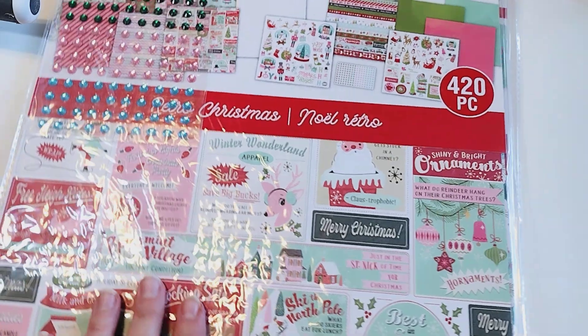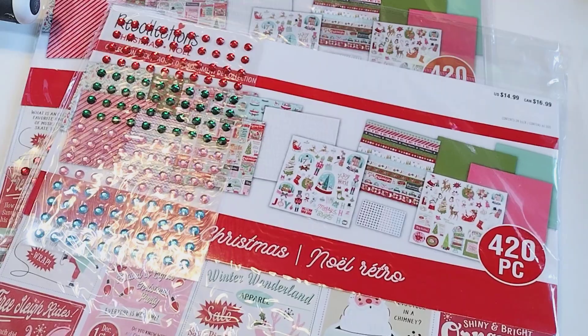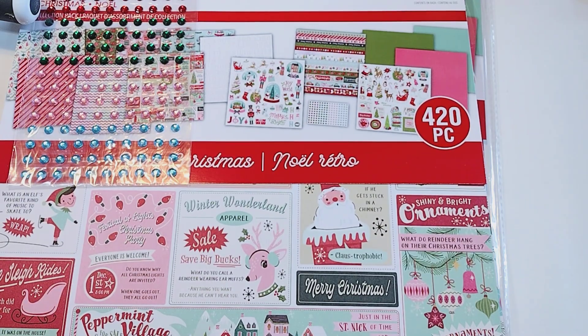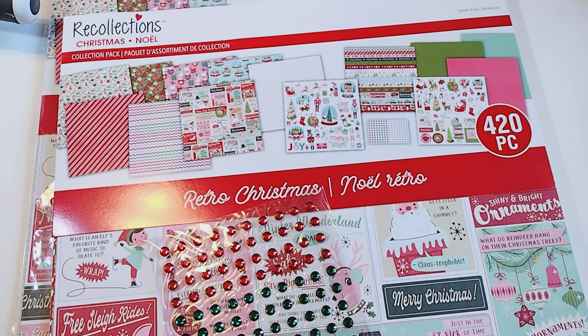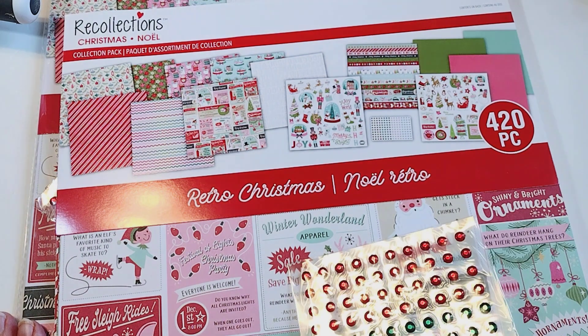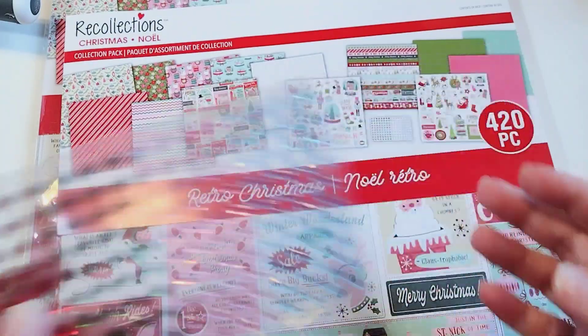And then I also had to grab this — this is actually what prompted the order. Gina was sharing this collection from Recollections, and I just loved it so much. I'm not really a vintage Christmas person, but this seemed like the right amount of vintage. It's a collection kit with 420 pieces — though I think they're counting every little teeny tiny sticker. It was $14.99, 40% off plus 20% on top of that, so I got it for like $7. I actually bought two packs. It comes with rhinestones that match the collection.